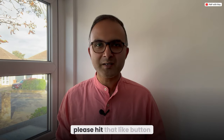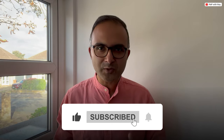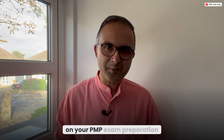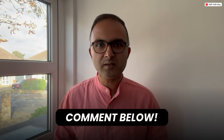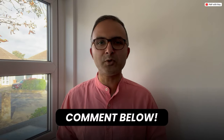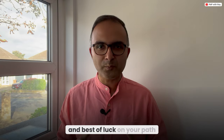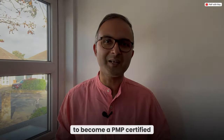If you found this video helpful, please hit the like button and share it with your fellow PMP aspirants, and don't forget to subscribe to this channel for more tips and strategies on your PMP exam preparation journey. Let me know in the comments if you have any questions or topics you'd like me to cover. Until next time, stay focused, stay motivated, and best of luck on your path to becoming a PMP certified project manager.